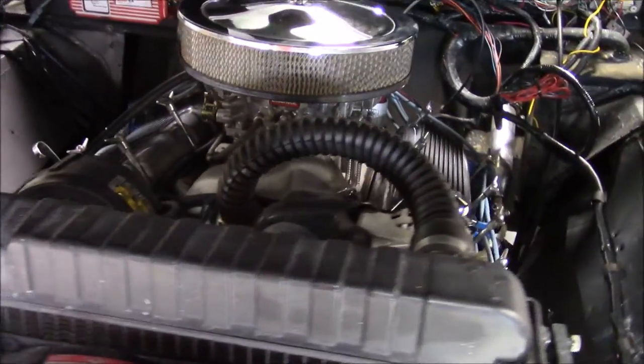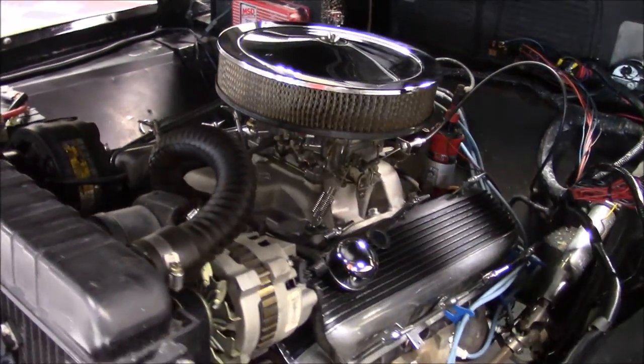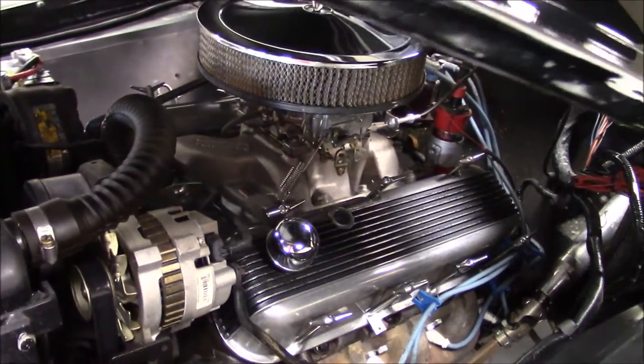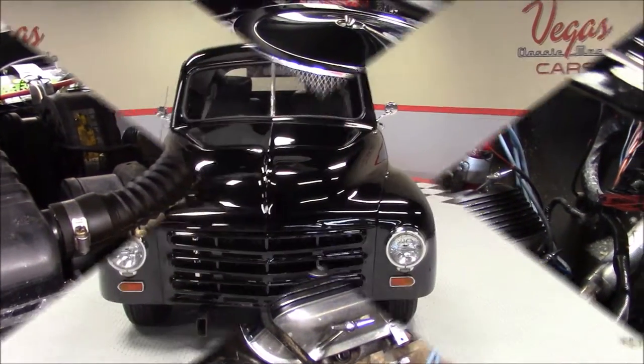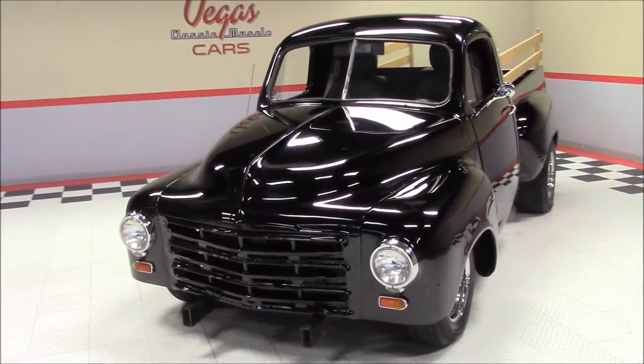The Studebaker Pickup also features power steering, power front disc brakes, power rack and pinion steering, and 2 inch drop spindles up front. As we continue around this pickup truck, notice the slick black paint and the chrome wheels.